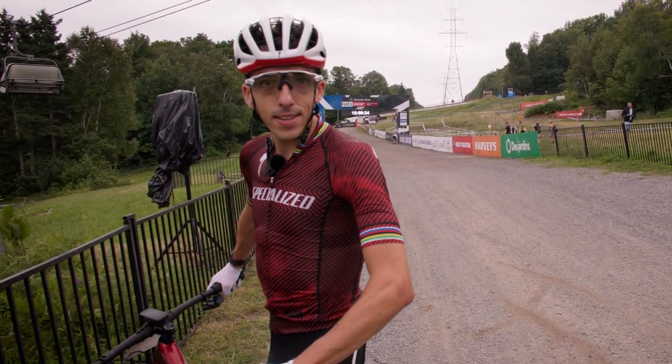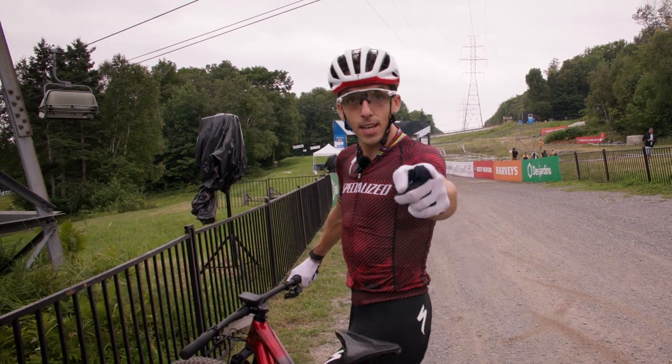That's it for the track. Stay tuned on Sunday on Red Bull TV. At the end!